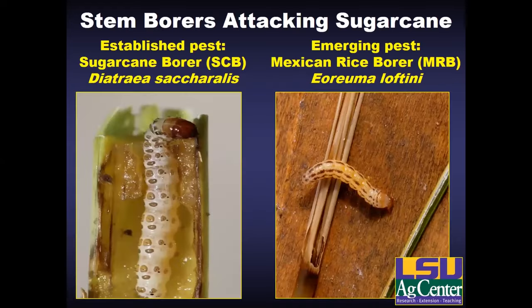Our two pests that are the main threats to sugarcane in Louisiana are both stem borers. They have similar feeding behaviors but differ in a few ways. The long-established pest, the sugarcane borer, has been the key pest in Louisiana for more than a century and was really the only major economic pest that required consistent management throughout the industry for most of that time.